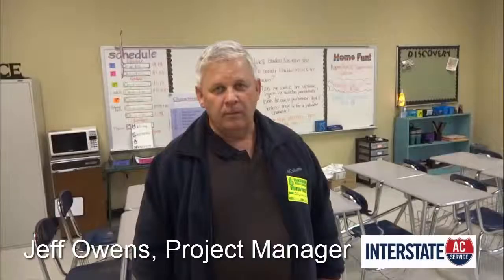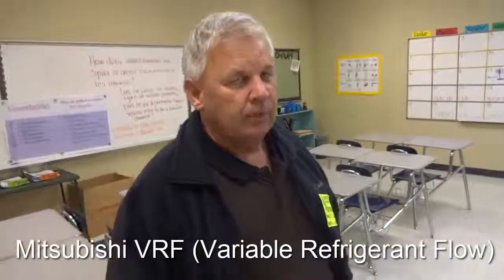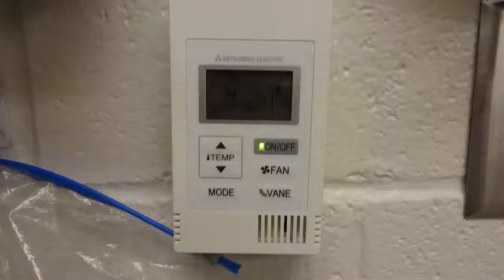Here's Jeff Owens, Project Manager at Interstate AC Service. What we have is a Mitsubishi VRF system. In each of the classrooms, we have a ceiling cassette that takes care of this particular room, and it's thermostatically controlled on the wall there. The teacher can control the temperature in each room.